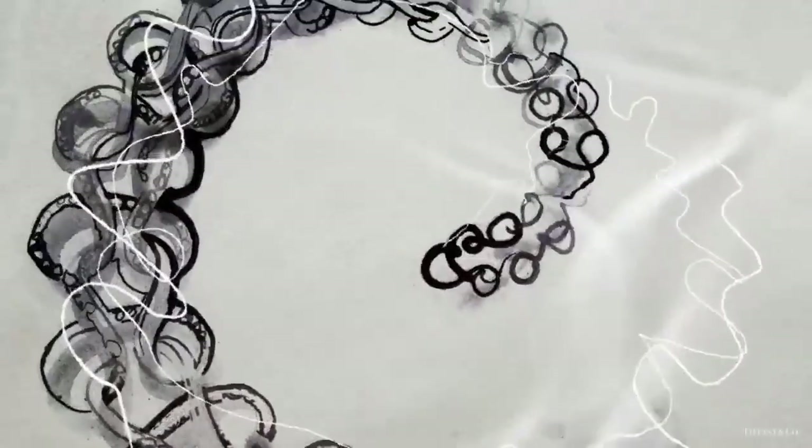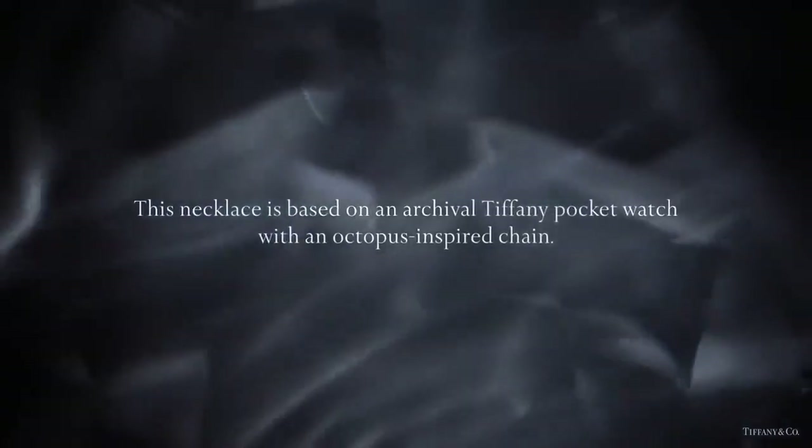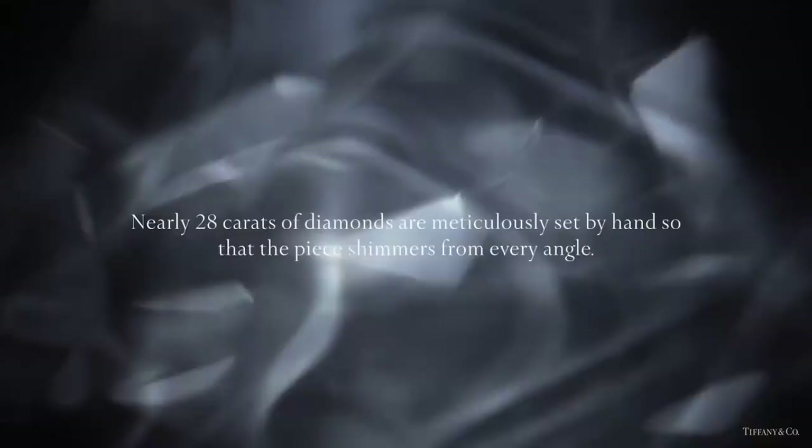This spectacular necklace is based on an archival Tiffany pocket watch with an octopus-inspired chain. Nearly 28 carats of diamonds are meticulously set by hand so that the piece shimmers from every angle.